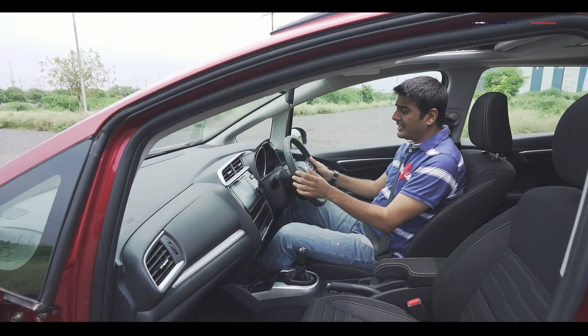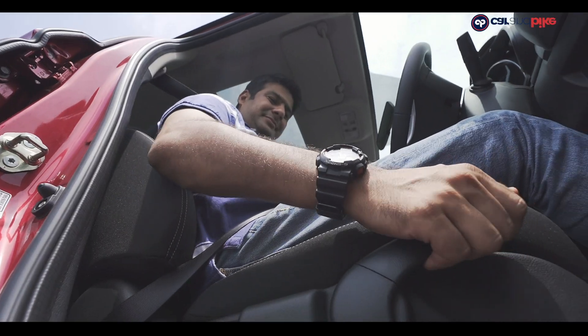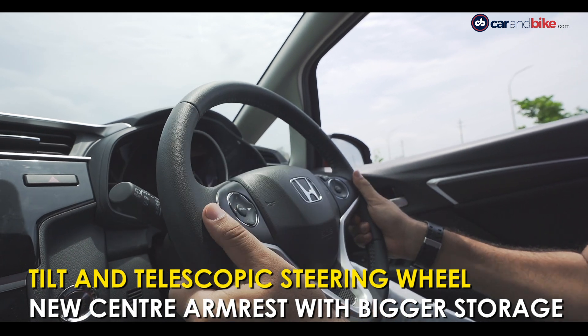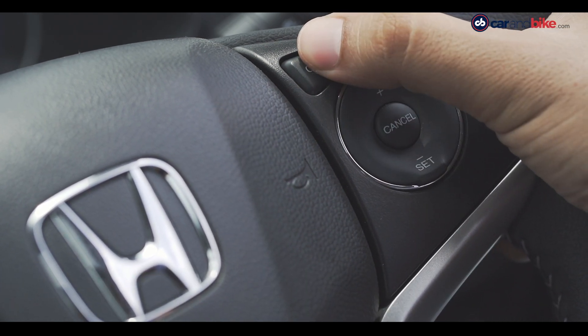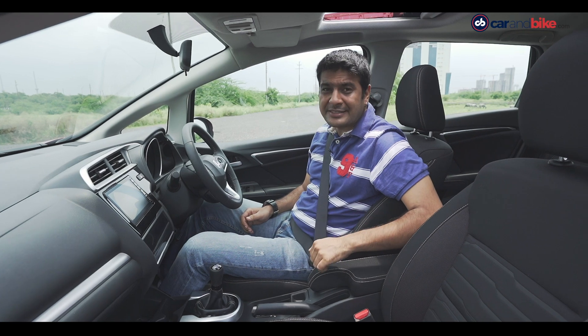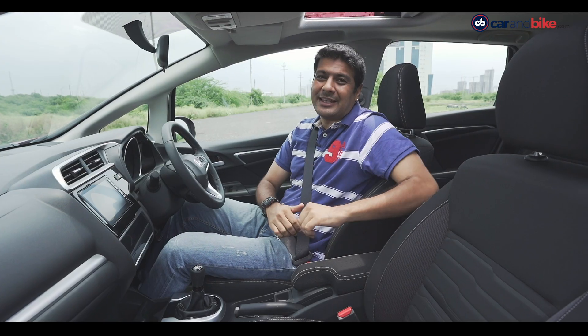You're never far away from finding an ideal drive position on the WR-V, because you have a driver's seat height adjuster along with a tilt and telescopic steering wheel. This wheel also gets new buttons for voice, audio, hands-free, as well as cruise control. Apart from that, the armrest has also been redesigned — it has more space now and can fit a full-size tablet, though it's a bit too low for my liking.